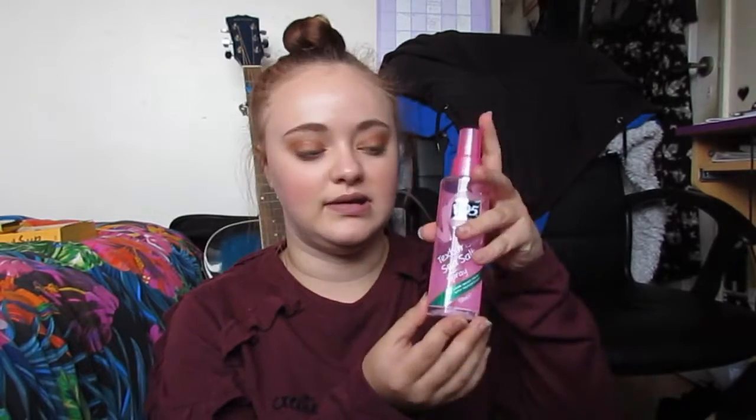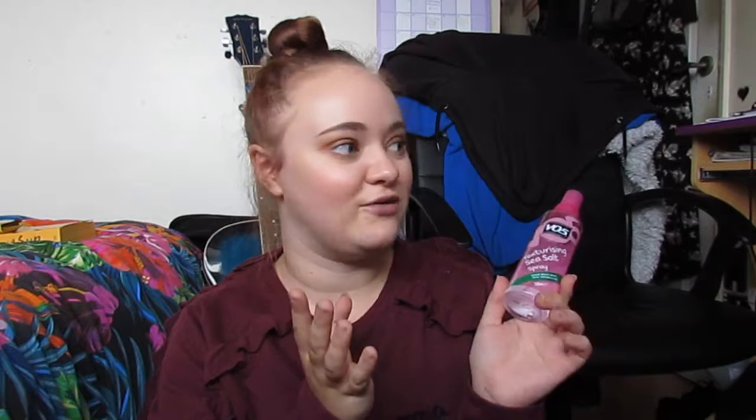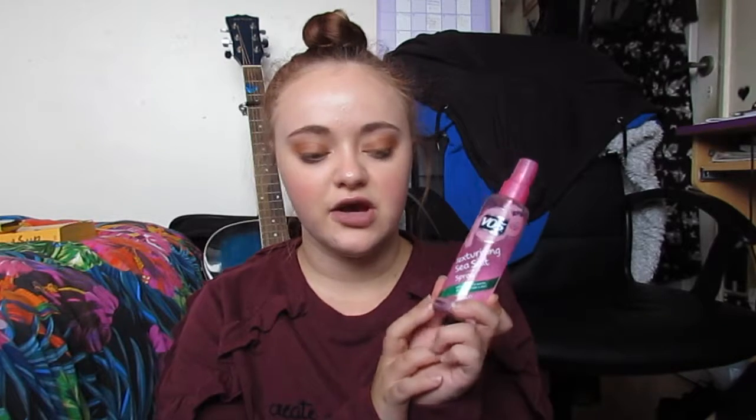The last beauty item is actually a hair product. Me and my sister both used this when we went to Tenerife and there's about half of it left. This is VO5's Texturising Sea Salt Spray Loose Beach Waves with Texture and Grip. I love this. The only thing I will say is be aware that it is quite sticky, and you'll want to wash your hands after using it.